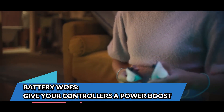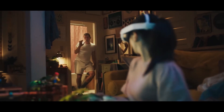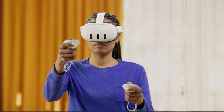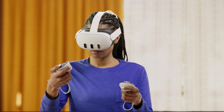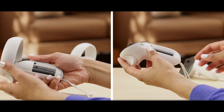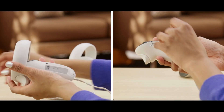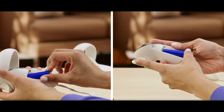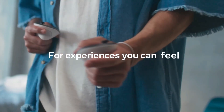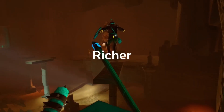Battery woes — give your controllers a power boost. This one's easy to overlook: if your controller batteries are low, tracking accuracy can drop sharply before you even get a low battery warning. If you're noticing strange controller behavior like skipping, jittering, or momentary disconnections, pop out the batteries and replace them with fresh ones. For rechargeable batteries, make sure they're fully topped off. If your Quest 3 uses controllers with removable batteries, take them out for at least 30 seconds before reinserting — this brief power cycle can often clear up small firmware glitches that interfere with tracking. It's the VR equivalent of turning something off and on again, and yes, it works.